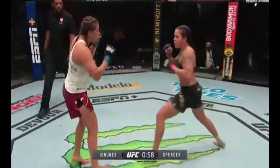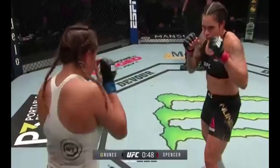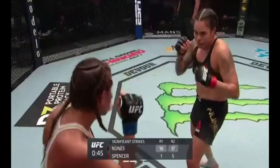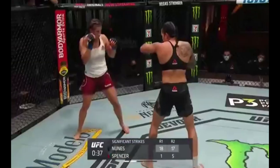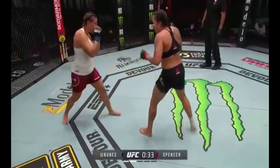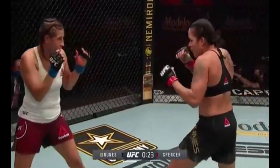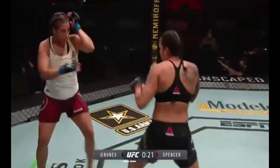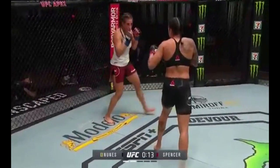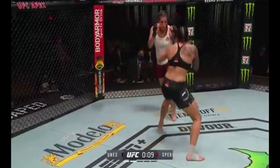She is totally dominant, controlling the pace of the fight. The way Felicia Spencer is going to be able to compete with Amanda is when you can truly make her fight in positions that she's not comfortable. Felicia's going to have to make a decision whether or not she's going to stay at range. She was able to land a kick there, but more often than not tonight, it's been one and done for Felicia.